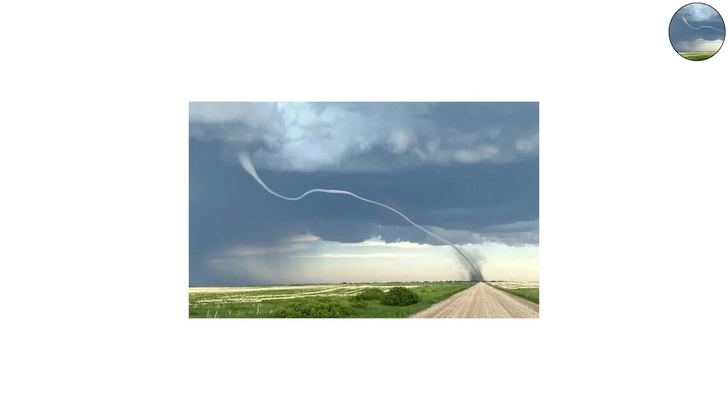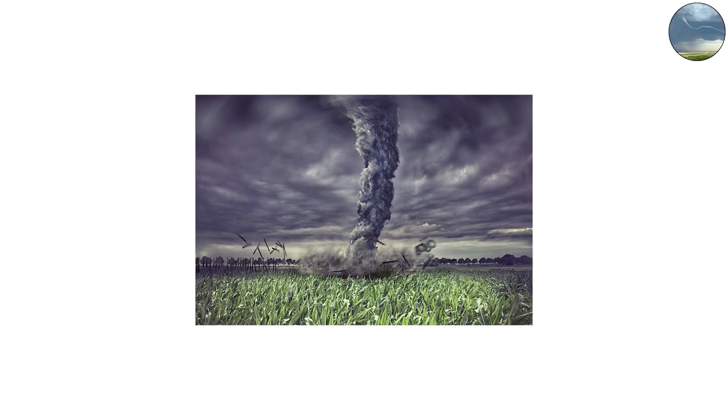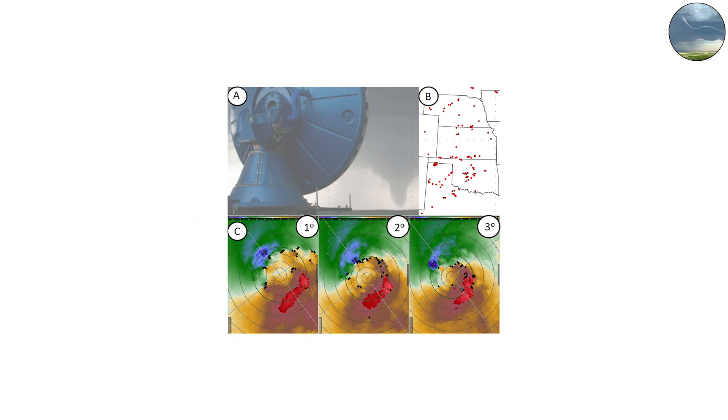They can bend, loop, or even double back on themselves as changing winds tug them apart. Despite their fragile appearance, rope tornadoes can still pack winds over 150 miles per hour.